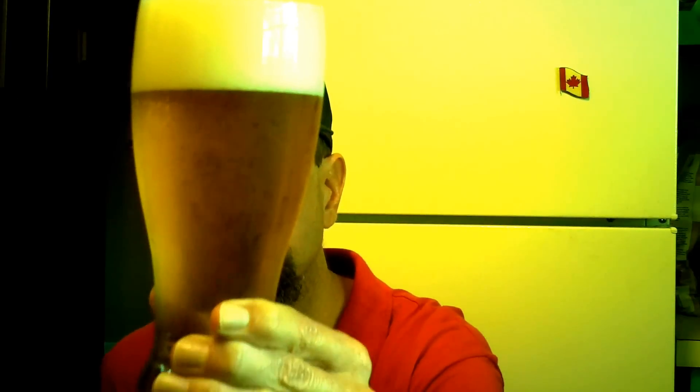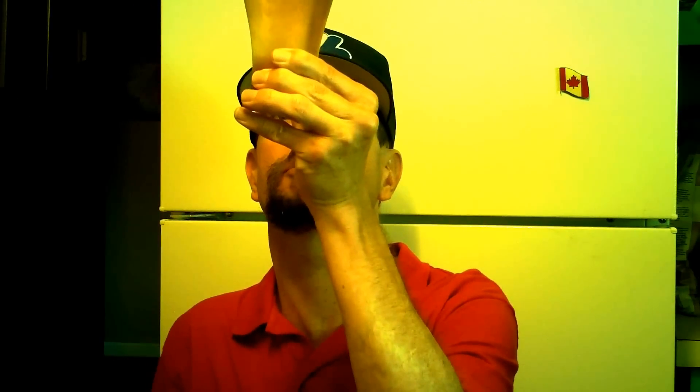Typical American-style lager. Thick white head, yellow, golden, bubbly appearance — not super bubbly, but bubbly. I don't know if it's showing up; the light in here is not terrific.